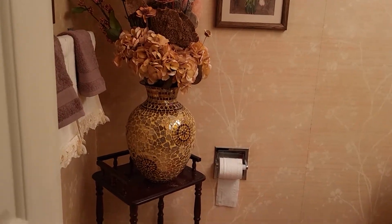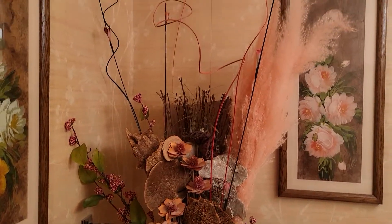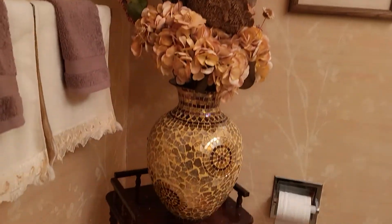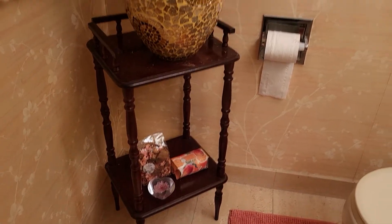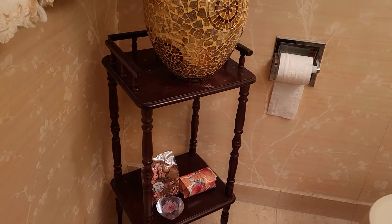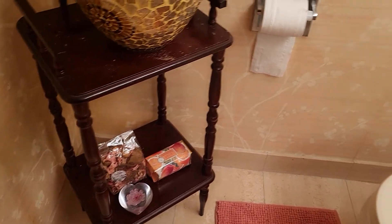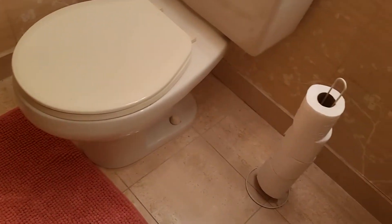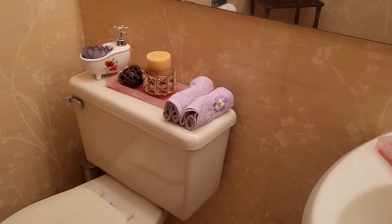Hi everybody, welcome back to my channel. I just thought I would give you a little quick update on how this powder room situation has progressed. I am planning on painting that old pedestal — it's very old, but it was here originally before I moved it. And so this is basically what I'm looking at right now.